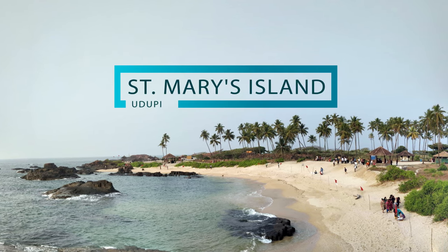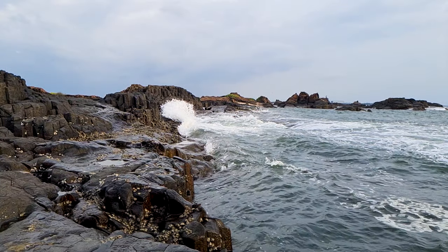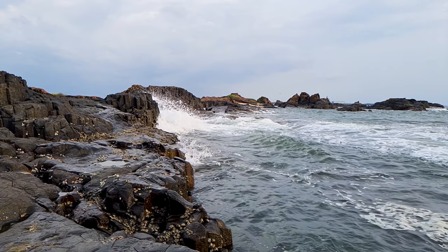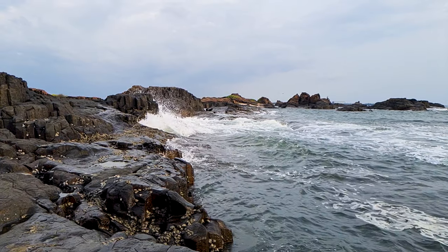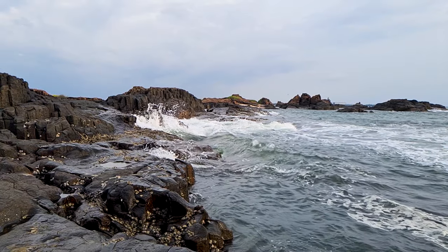St. Mary's Island is a popular tourist attraction in Udupi. A set of four islands floating in the Arabian Sea, it is nothing less than a hidden gem and a perfect place for an offbeat day out from Udupi. Let's get started to explore St. Mary's Island.